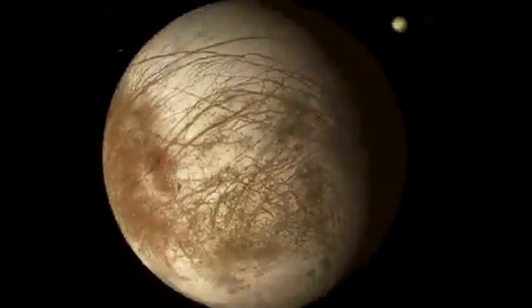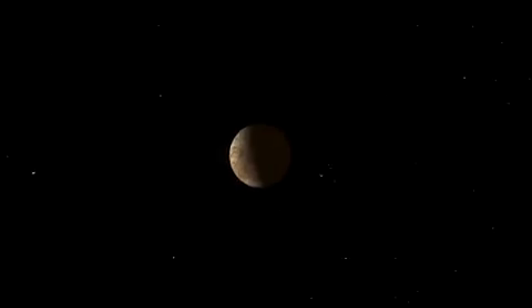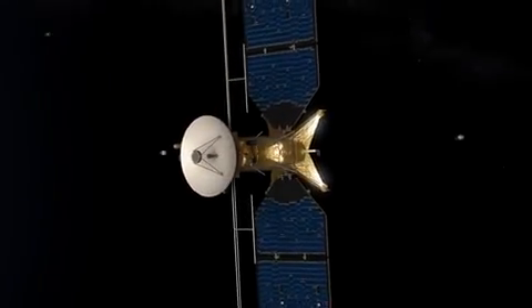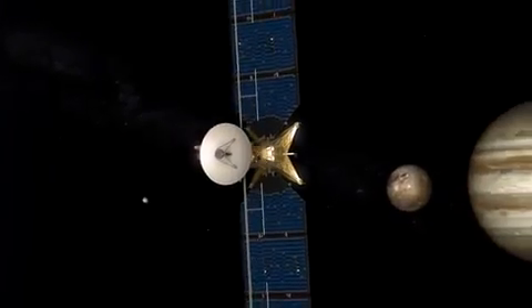Instead, we're looking at a mission that will orbit Jupiter, make close flybys of Europa, and then zip out of the high radiation region. Kind of like when I was a kid, we had sprinklers and we didn't want to be too close to the sprinkler head, so we would run in and get a little water and then run back out again.